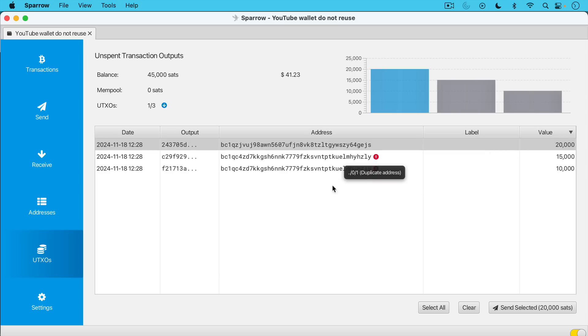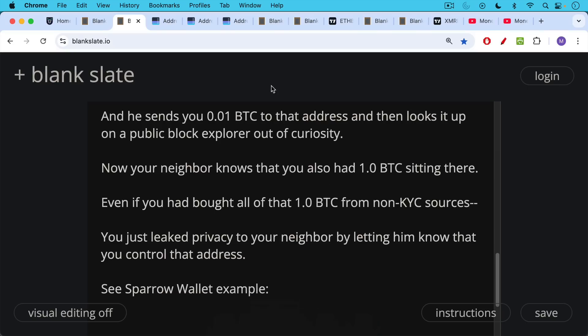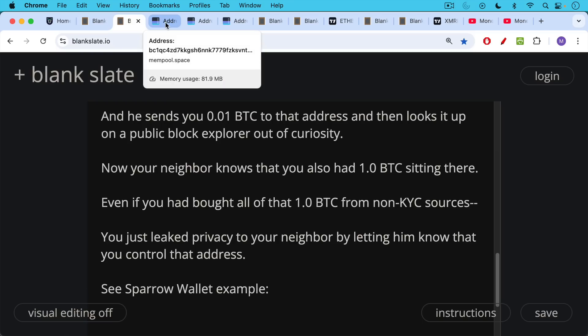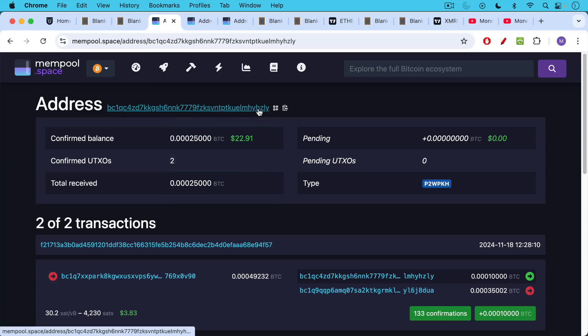We can now take these Bitcoin addresses and use a public block explorer. You probably should not use a public one if you have significant amounts of money there, because someone could correlate your IP address with that Bitcoin address. This is one reason it's better to run your own instance of mempool.space, but that's a whole other discussion. Basically, we're going to be using mempool.space — we put this Bitcoin address in the search box and can see what it looks like on chain.